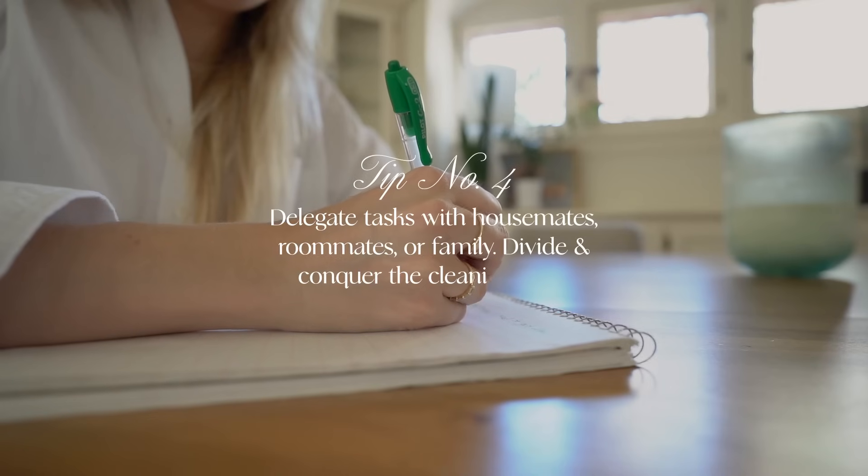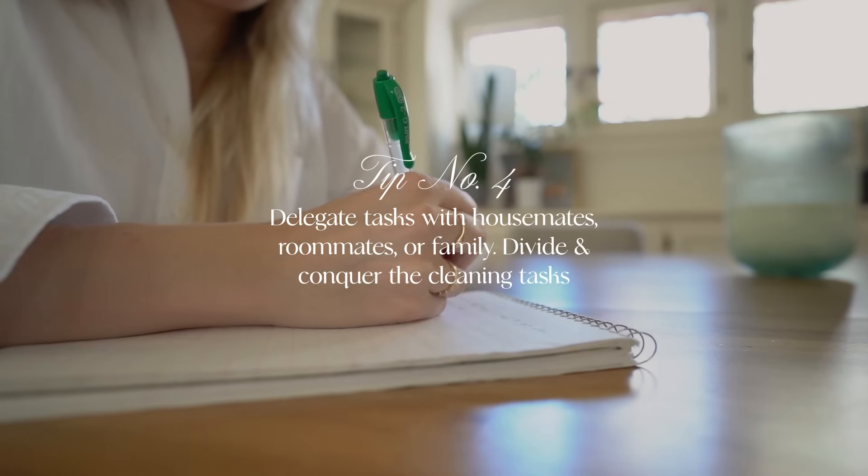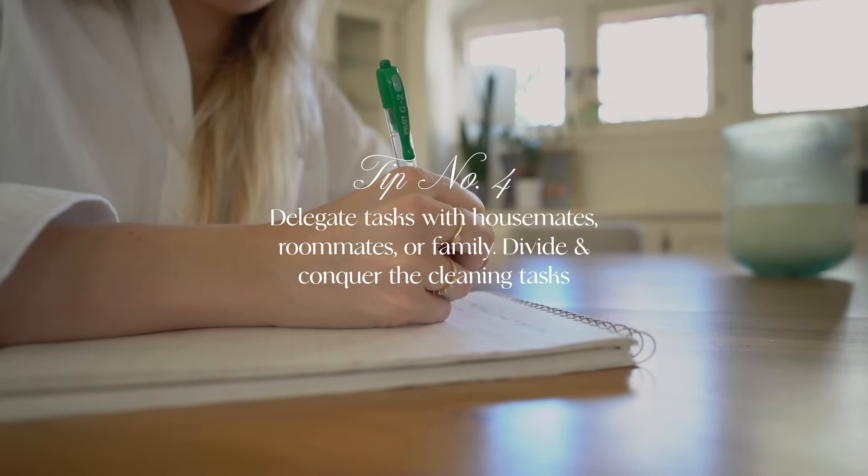A fourth strategy to automate cleaning is to delegate or to divide and conquer. This can involve creating a formalized plan for who has what job in the home with your family or roommates. Really dividing whose job is what, who prefers what job, or figuring out a system to switch jobs over time can make it a lot easier.